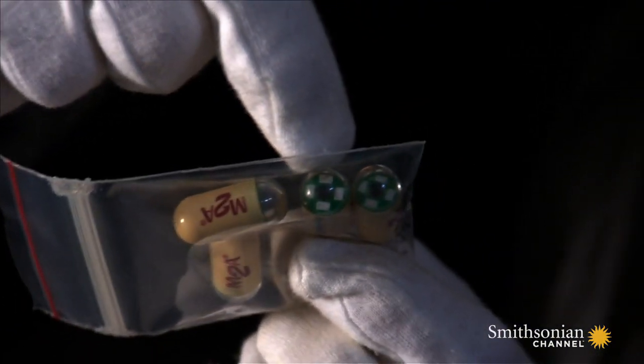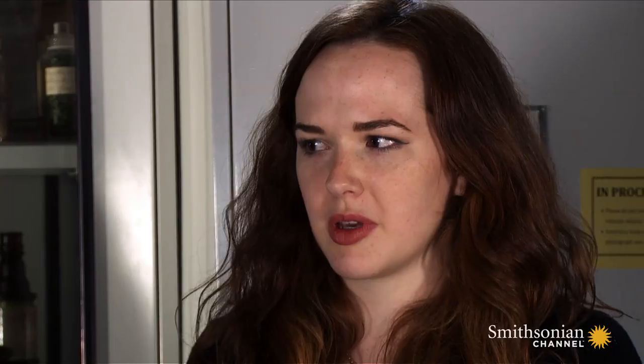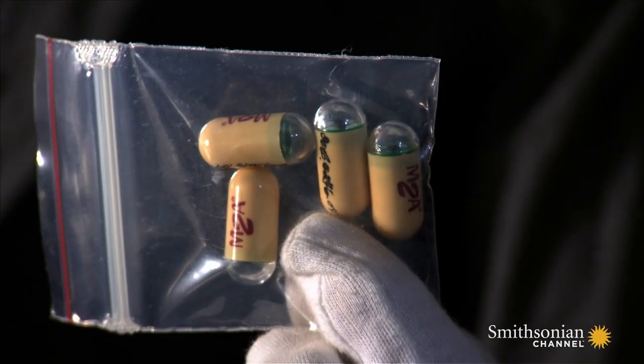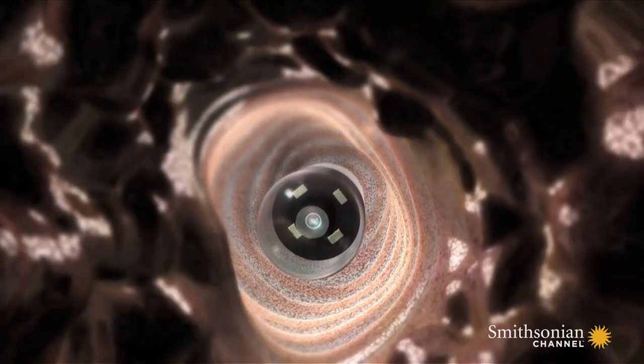So the pill cam is ideal. Do people just swallow that as they would a pill? Yeah. It looks like something from a sci-fi film, like a little robot. And then it works its way through your system — takes about eight hours — and it shoots back two images a second.